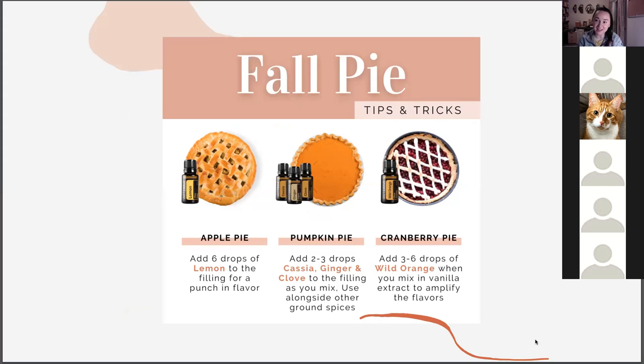If you don't have the baking spice, no fear — here are some great examples for spicing up your pies. Apple pie with a hint of lemon is delicious. Pumpkin pie is very traditional with cassia, ginger, and clove. Cranberry and wild orange is just a match made in heaven. A lot of the oils we use in cooking and baking are the same ones — those spicier oils and specific citrus oils that you pull out this time of year.